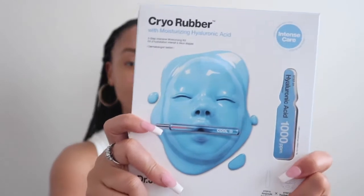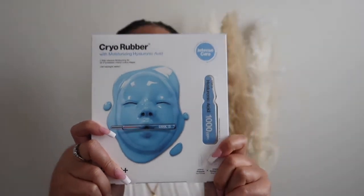I got these — I'm going to say Chiro rubber face masks, and I got the one with moisturizing hyaluronic acid because I love hyaluronic acid. Shout out to my girl Kyra Amonique, because that's where I heard about them. I'd never seen these before in Sephora until today. I got two because Rob acts like he suddenly cares about skincare, so I got him one too. We're going to try it out.